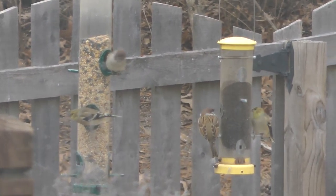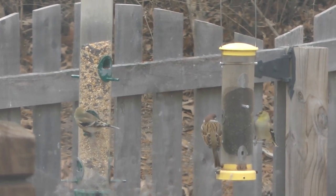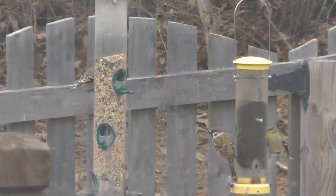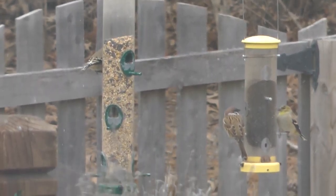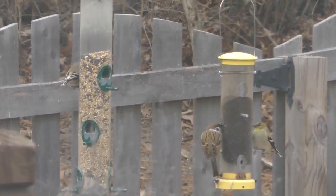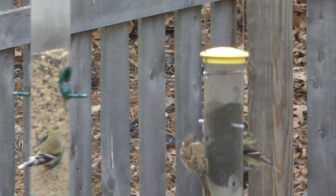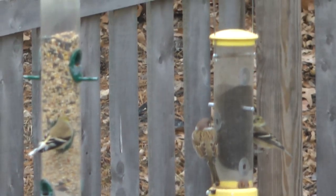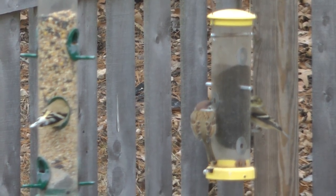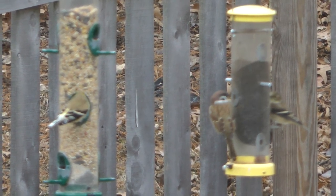That's a pair of them up there — can't say they're mates, but that is a pair. Mr. and Mrs. Goldfinch, well maybe. That's awesome. I think that's the female goldfinch and there's Mr. Goldfinch. So we have two goldfinches there and a Eurasian tree sparrow.